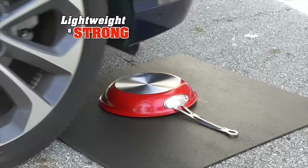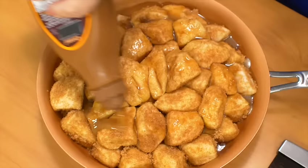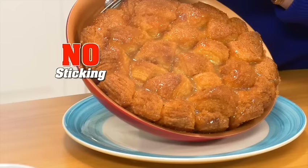It's lightweight, yet super strong, so it won't scratch, peel, or chip into your food. Look — biscuits dipped in cinnamon sugar and covered with a sticky caramel glaze, then bake. Red copper is a baking pan with a handle. It goes into the oven up to 500 degrees, and everything slides right out. Yum.